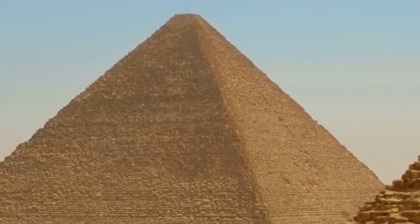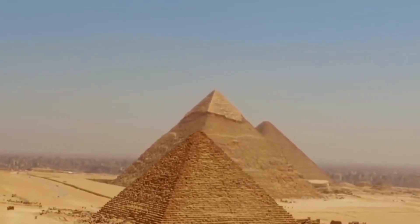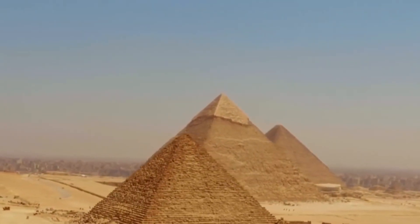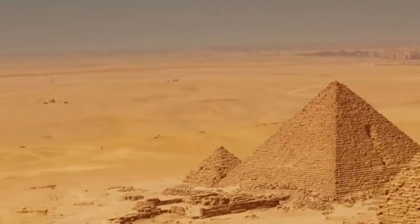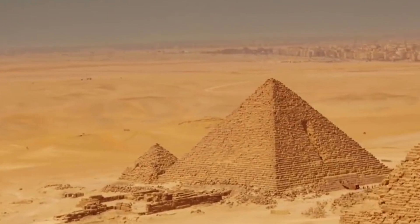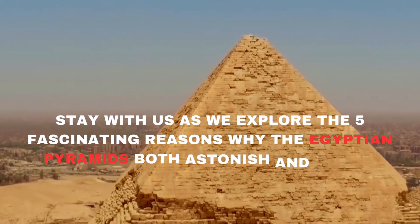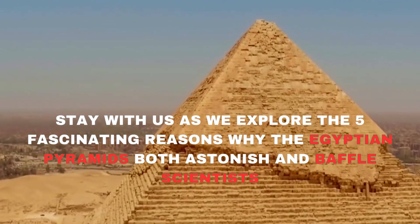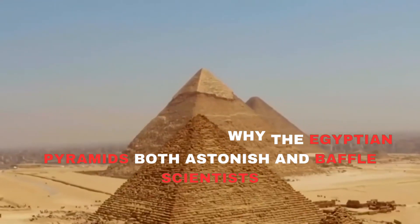The ancient pyramids of Egypt, some of the most renowned relics in history, and the sole surviving member of the original seven wonders of the world, remain shrouded in mystery. It's disconcerting how little we truly understand about these monumental structures. Stay with us as we explore the five fascinating reasons why the Egyptian pyramids both astonish and baffle scientists.